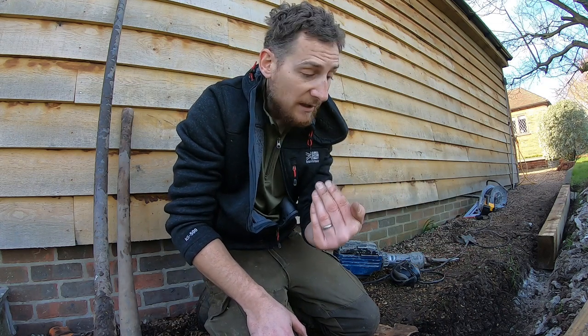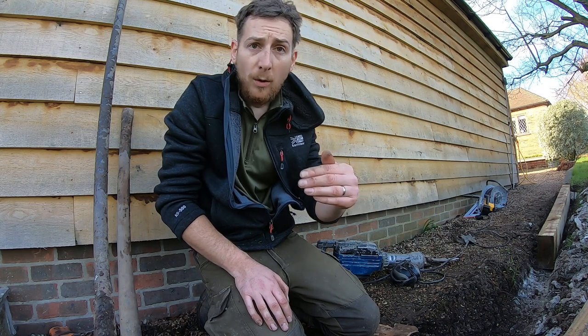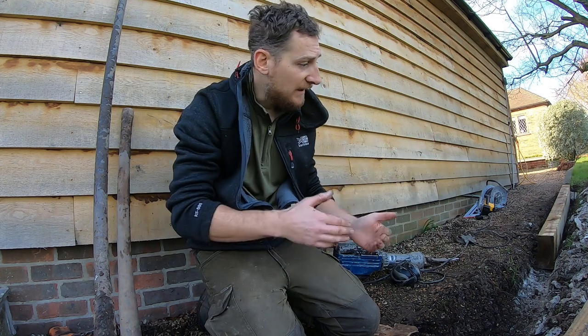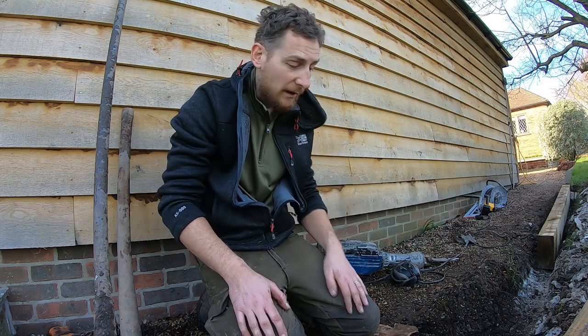I'm only going to be retaining it on this side, because apart from a bit over here I haven't actually broken away the concrete haunching from the old retainer — it's still over the lawn side. So I'm actually using that as the old edge reference, otherwise I'd have to put a string line up.